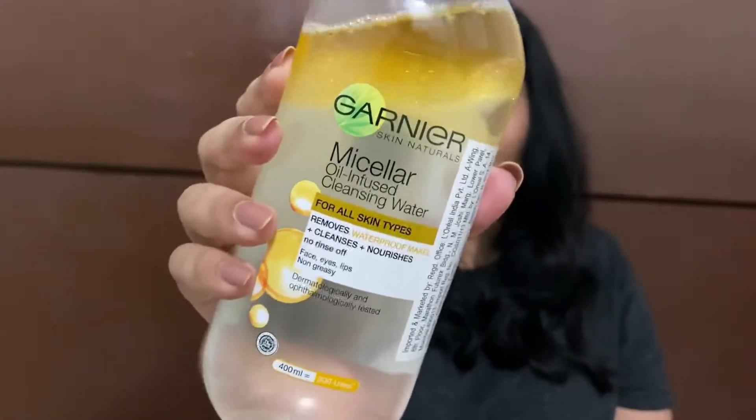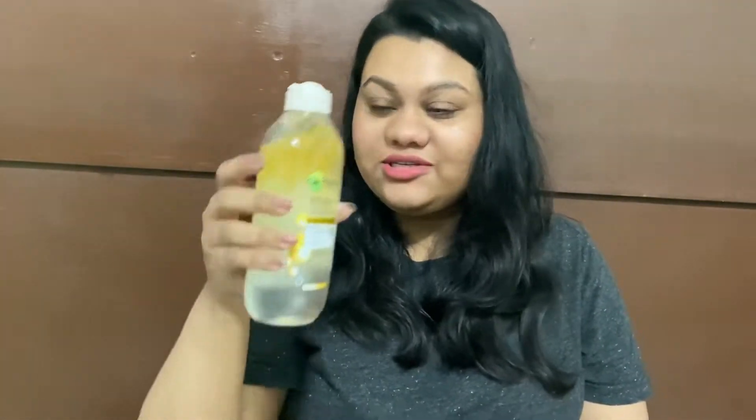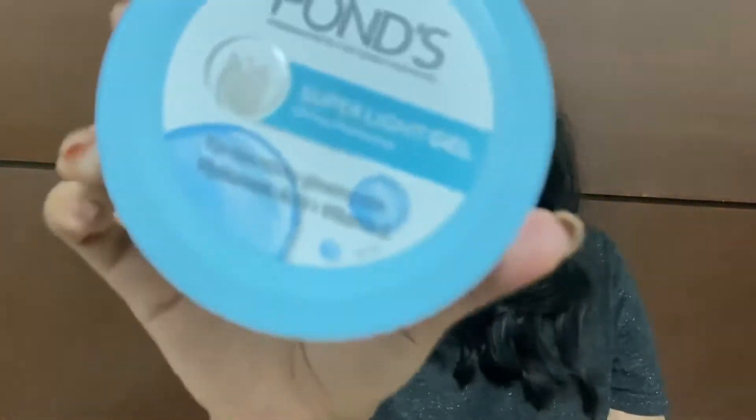Moving on to some skincare — I purchased the Garnier micellar water, the oil-infused one. I bought a huge bottle because on the Nykaa Independence Day sale it was a great deal. Then I also bought the Ponds moisturizer.